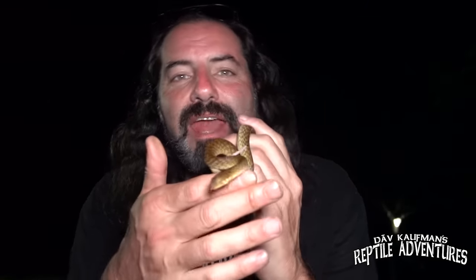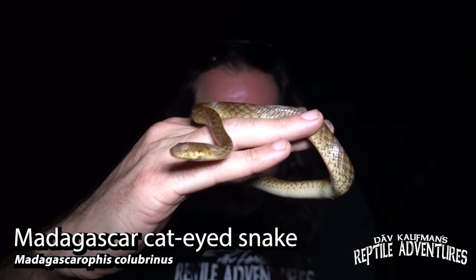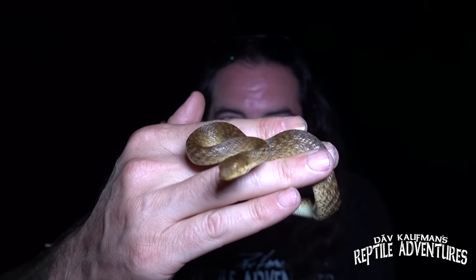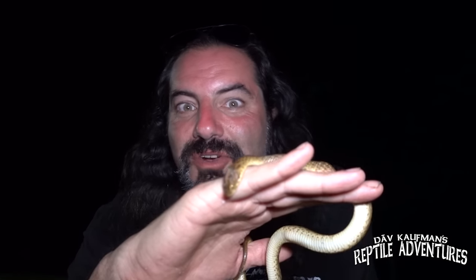Have a look at this — this is a Madagascar cat-eyed snake. In North America, South America, and other places in the world there are snakes also called cat-eyed snakes. They're called cat-eyed snakes because they have vertical pupils. Vertical pupils are usually associated with venomous snakes, but there are no venomous snakes here on Madagascar. These guys are nocturnal, uniform brown, and they're out hunting frogs and lizards, and they'll eat rodents too. This is actually the first snake we've found on our trip so far.